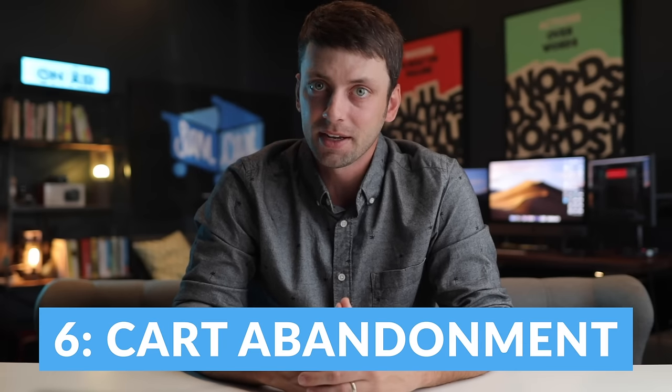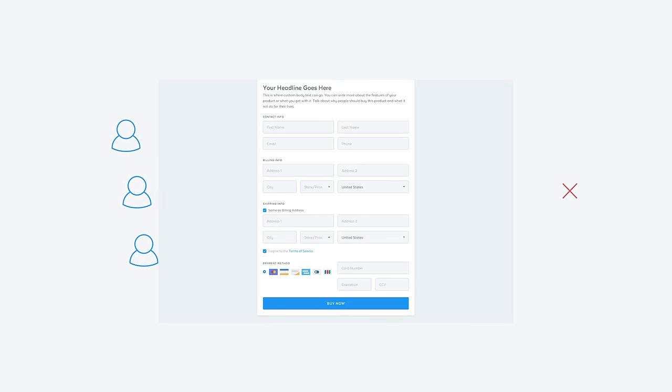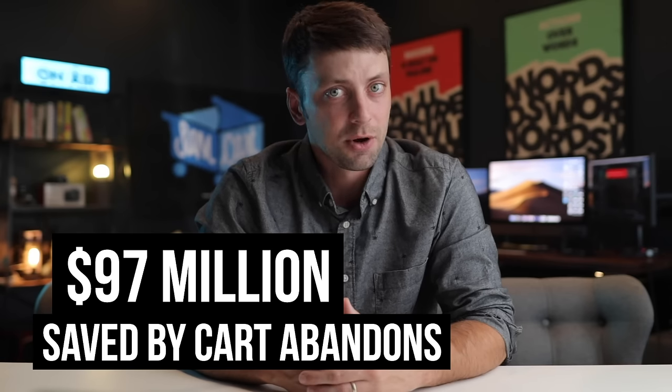Number six: Kajabi doesn't have advanced cart abandonment, which means if someone leaves your site without buying your course, you don't have any way to bring them back later. With SamCart, you can automatically fire an email or text message to anyone who leaves without completing their purchase. This simple strategy has made our users tens of millions of extra dollars that they didn't even know they were missing out on.